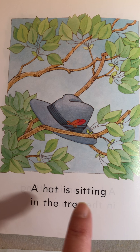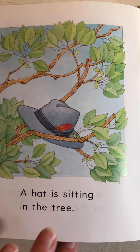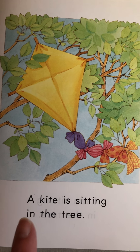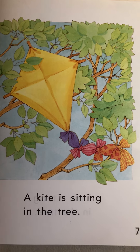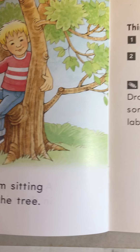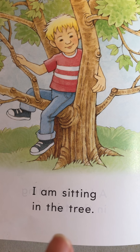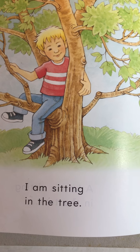A cat is sitting in the tree. A hat is sitting in the tree. A kite is sitting in the tree. A cat is sitting in the tree. I am sitting in the tree. Good.